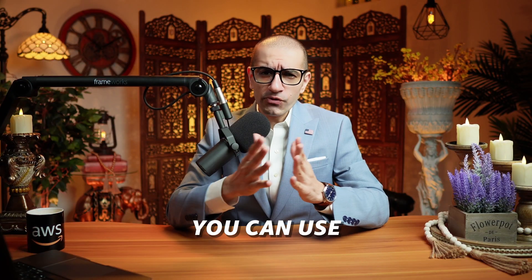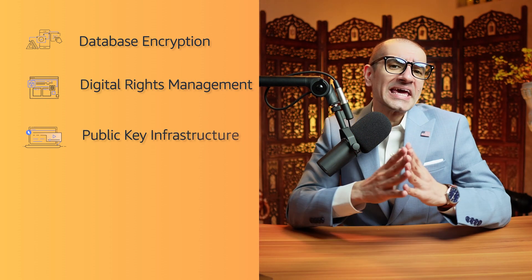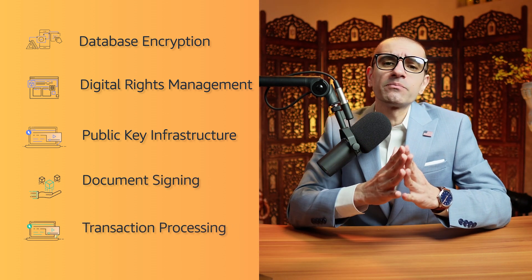Number three, you can use the Cloud HSM service to support a variety of use cases such as database encryption, digital rights management, public key infrastructure, document signing, and transaction processing.